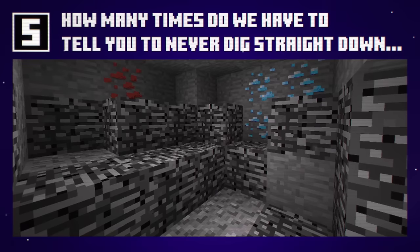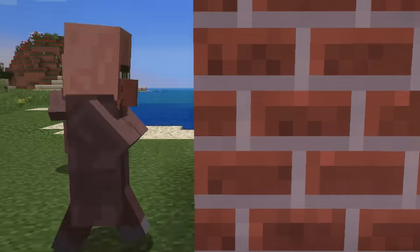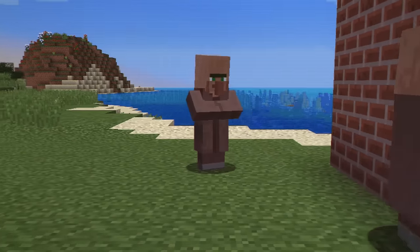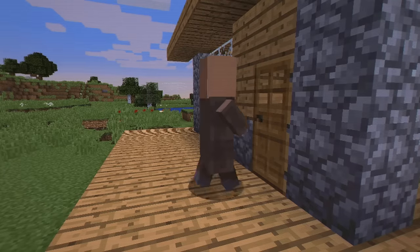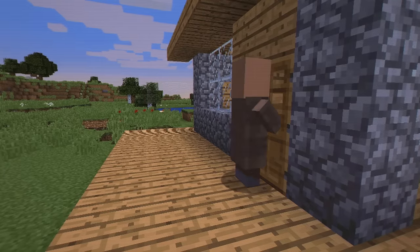Okay, the more time you spend cooped up inside admiring Bedrock is less time you spend in the great outdoors, enjoying the wonders of the overworld. Actually, maybe the great outdoors isn't so great.